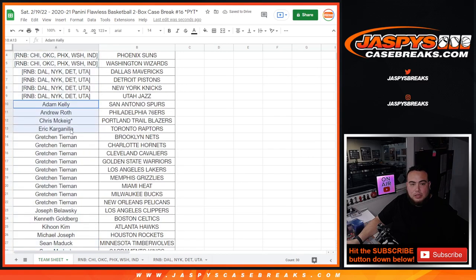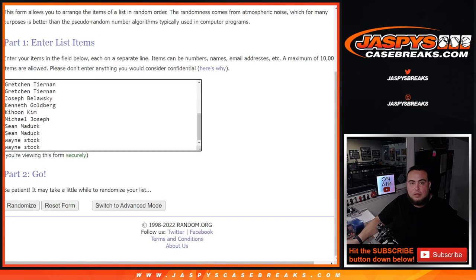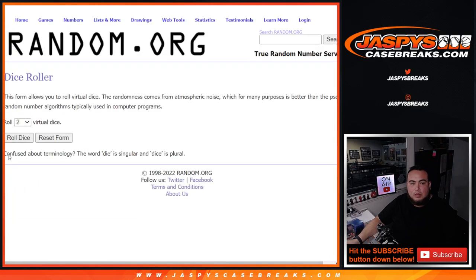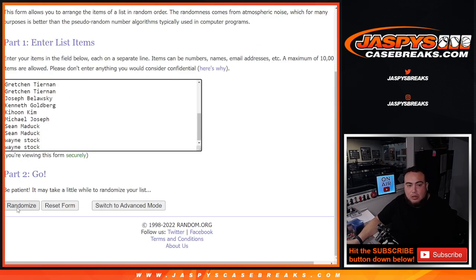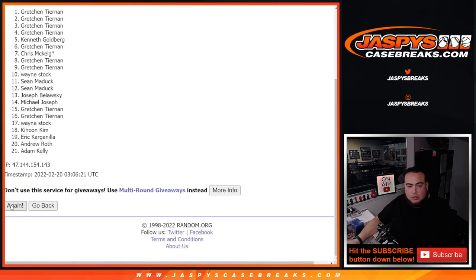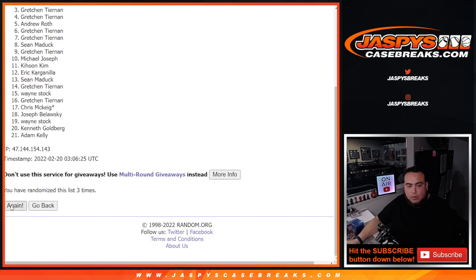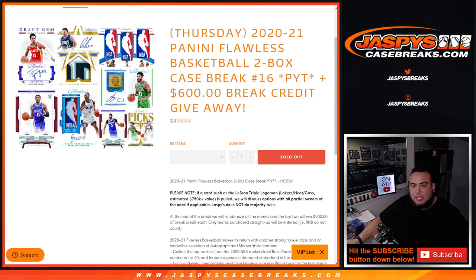Here we go — only these customers will get spots in the randomizer. Let's roll it six times. Top two get $300 each. Boom, six times. Michael Joseph and Gretchen — there you go. I'll send you guys $300 each to use back on our website, jaspiscasebreaks.com. Appreciate it.